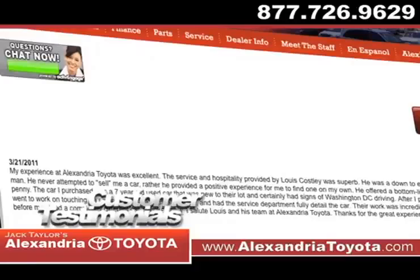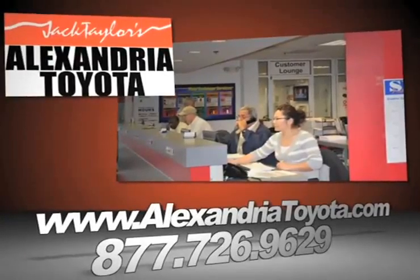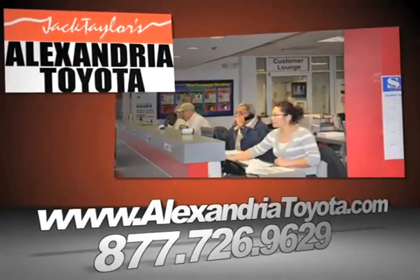View our customers' testimonials and read more about the benefits of the Alexandria Toyota Guarantee to find out why we're the right dealership for your next vehicle purchase.